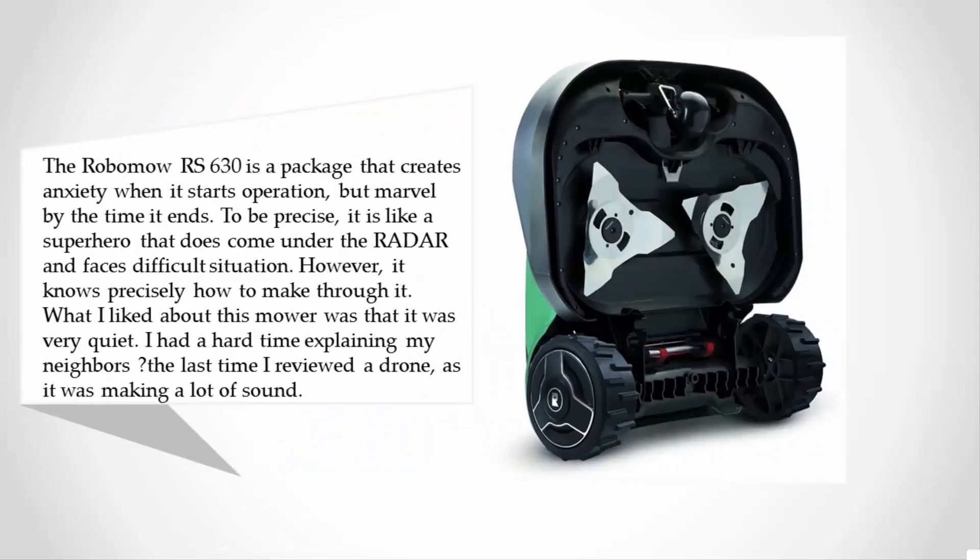Coming in at number one on our list, the Robomo RS630 is a package that creates anxiety when it starts operation but leaves you marveling by the time it ends. To be precise, it is like a superhero that comes in under the radar and faces difficult situations, yet knows precisely how to make it through.